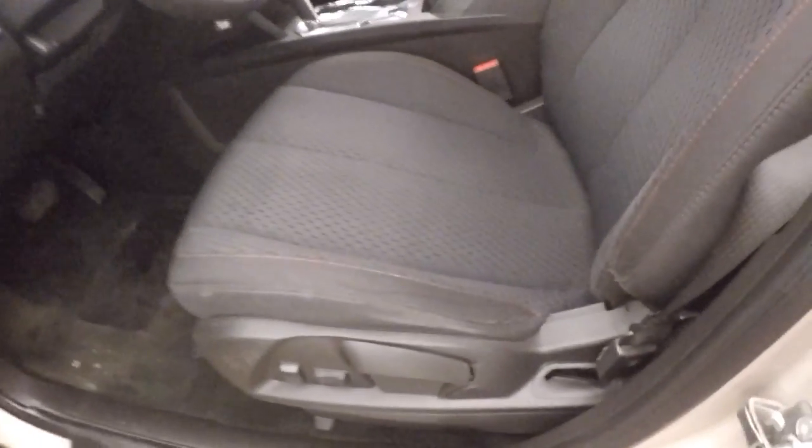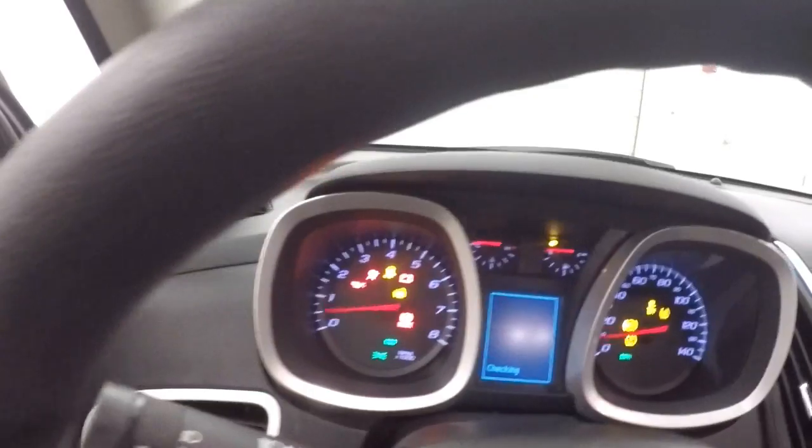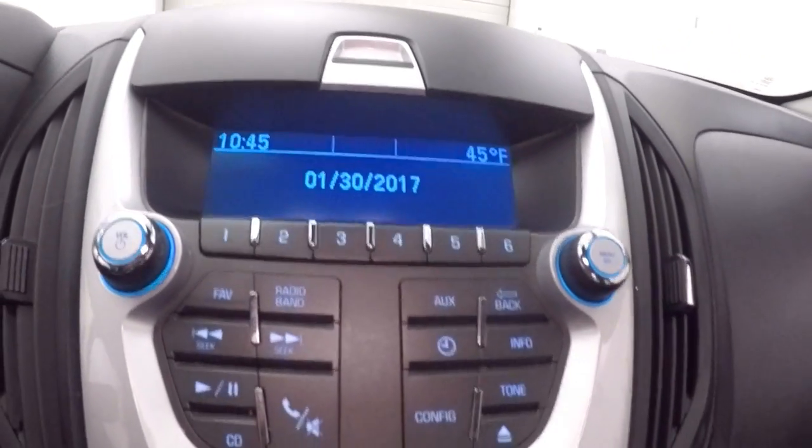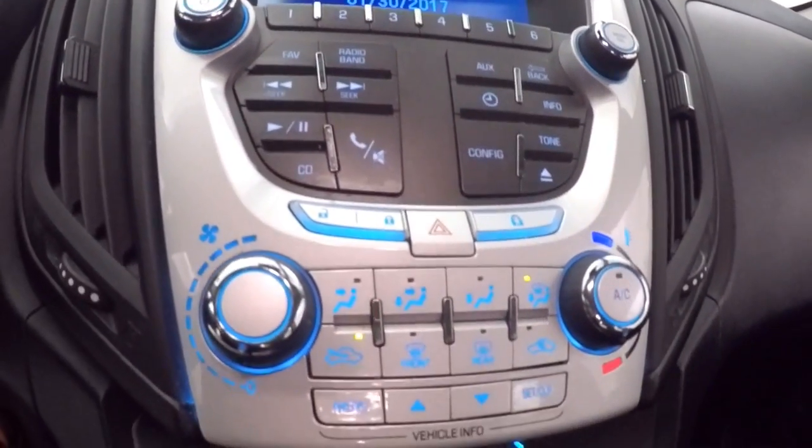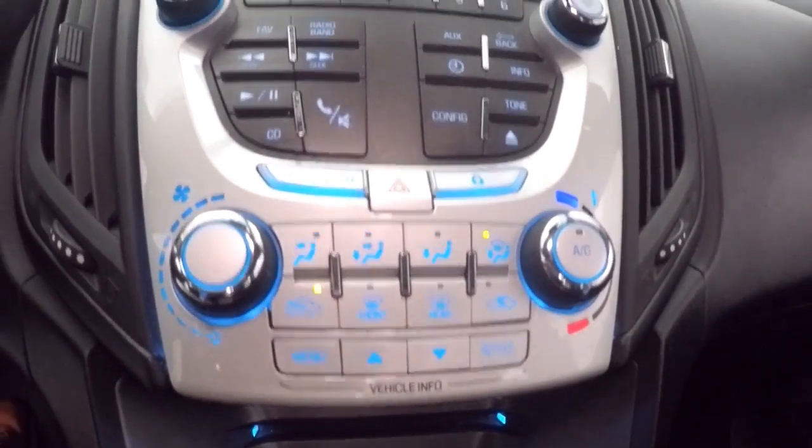Power and manual seat, cruise control, Bluetooth and stereo controls on the steering wheel, stereo, and climate control.